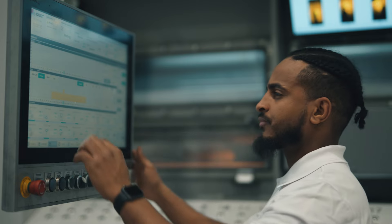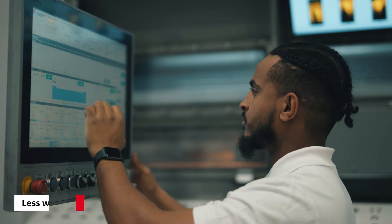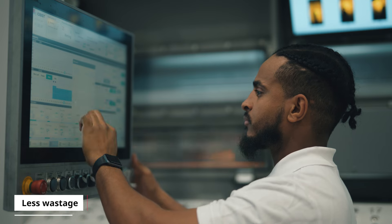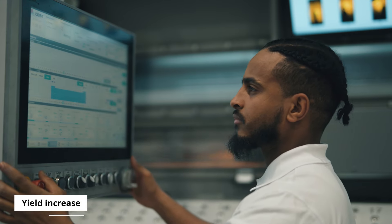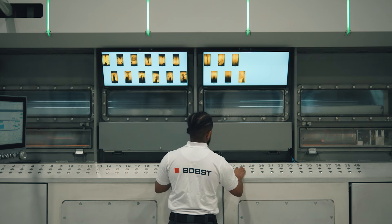Bobst Intelligent Metallizing Assistant works to support the machine operator, resulting in more output, consistency of the end product, less consumables and less wastage, giving a yield increase.